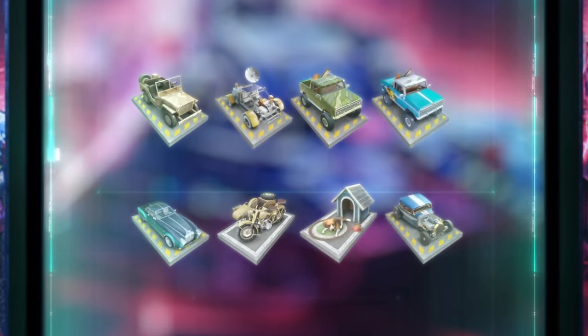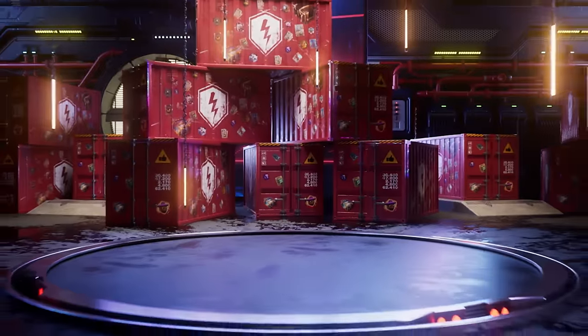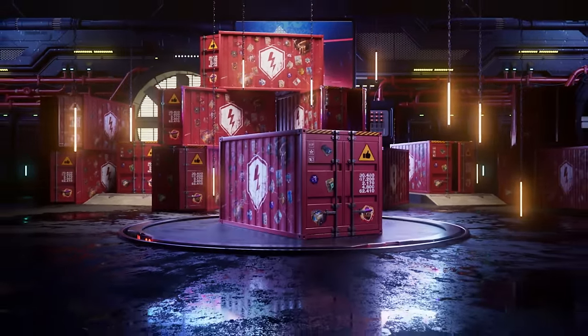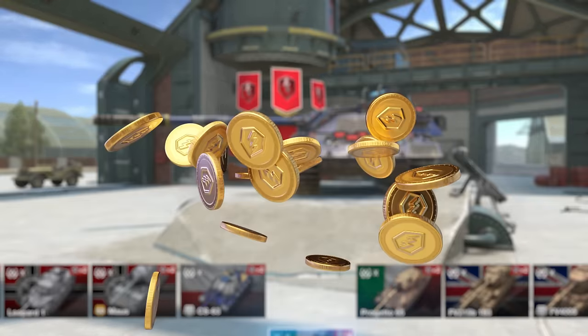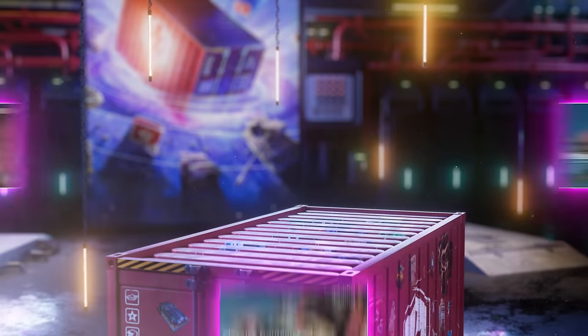And last but not least, there's a 25% chance of receiving a ridiculously rare garage gear item. Open 15 massive containers and you'll get an extra container for free. But what if you already have the vehicle that arrives in the container? That's been taken care of — you'll receive a solid compensation in gold.